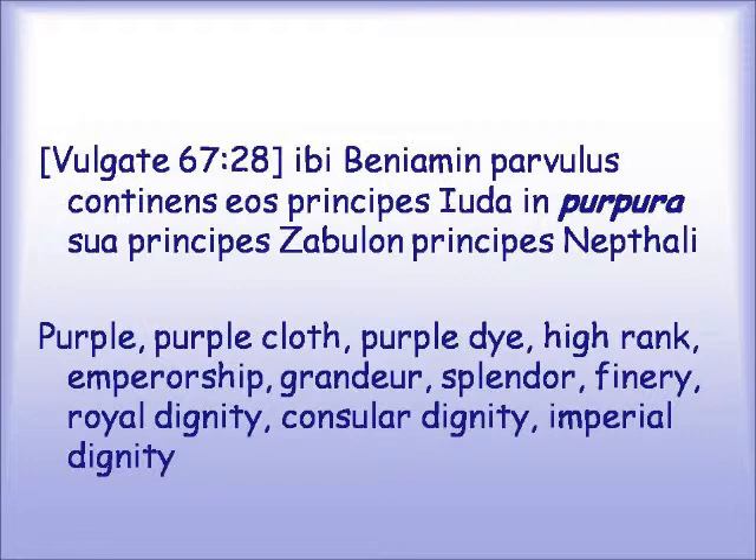In the Latin it says purpura — which is our word purple — and it's variously translated as purple, purple cloth, purple dye, and also high rank, emperorship, grandeur, splendor, finery, royal dignity, consular dignity, imperial dignity. So this connects back to the princes of Judah and all the people of station who are walking with him, variously translated as council or throng.